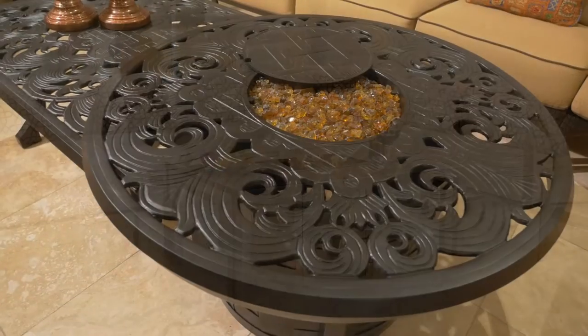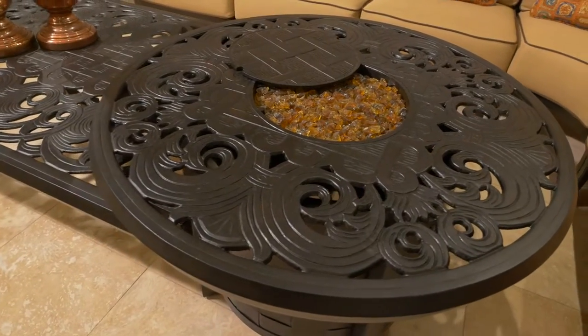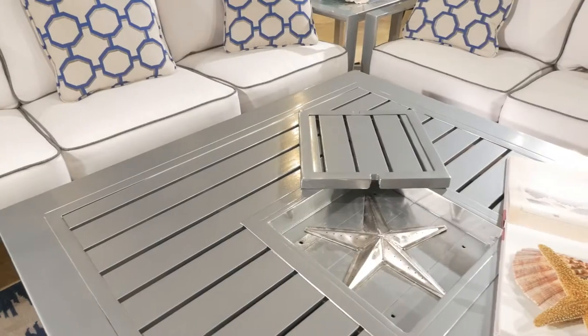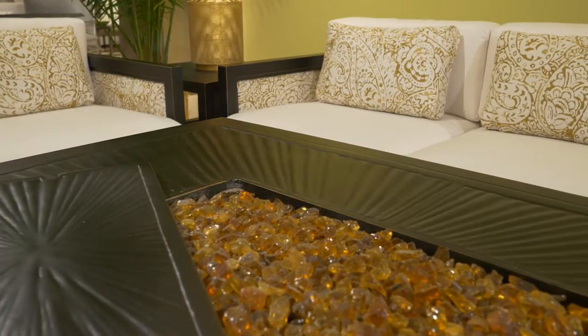Style. Exhibiting the Castell artistry of design, contemporary or classic, our fire pits and tables complete the luxury leisure experience.